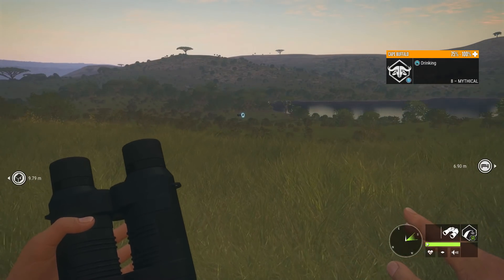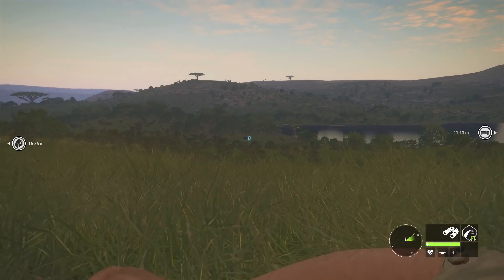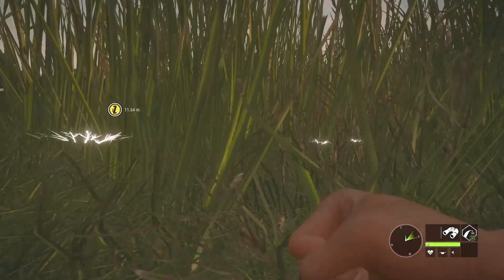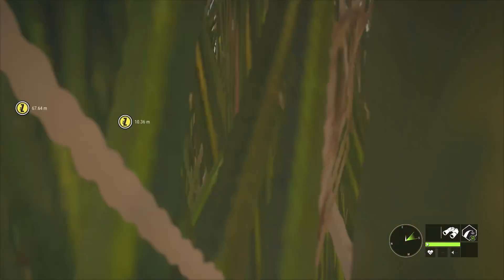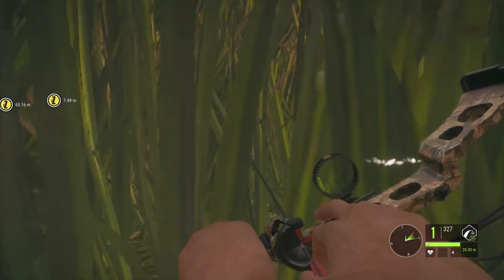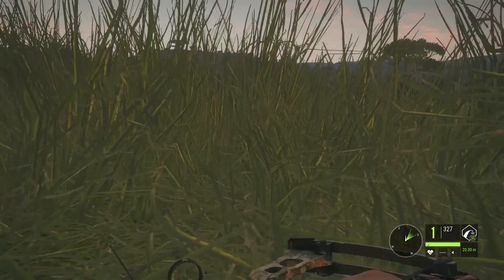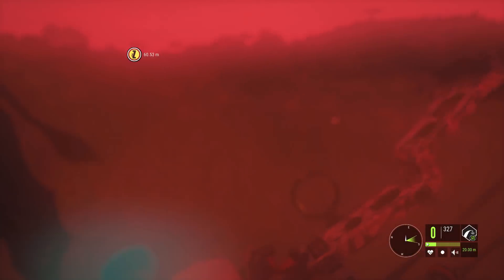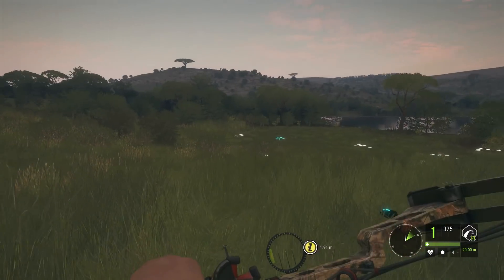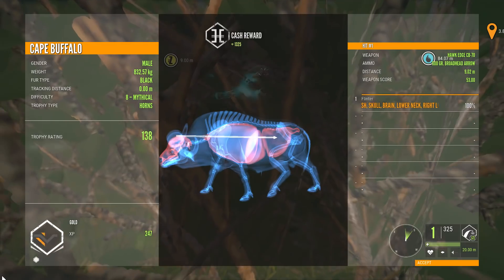One last buffalo and we have another level eight. I decided to come back up here again because I keep trying and they're never here, but finally we have them. I'm going to try to crawl down into range and see if we can end with a solid mythical buffalo. I'm going to use the compound — I do think I prefer it. We're actually in the same spot we shot the kudu in the last video. We'll crawl through here and they'll pretty much be right on top of us on the far end of the grass.